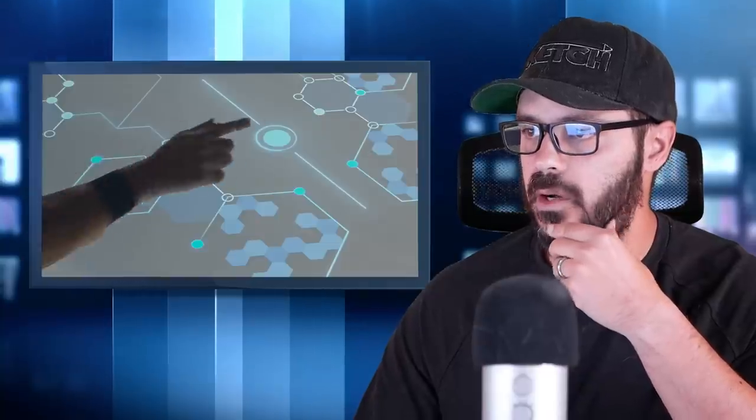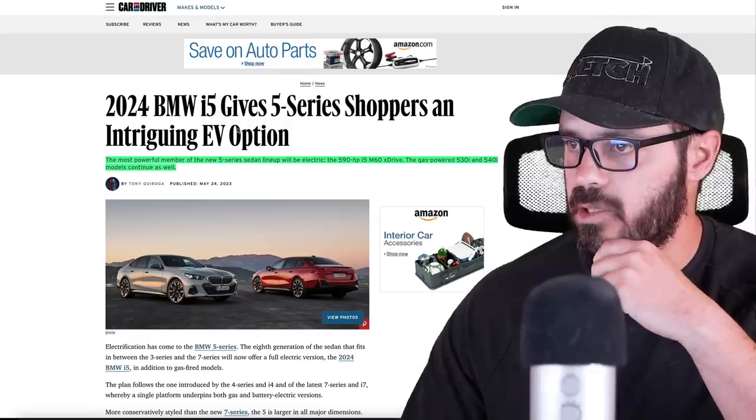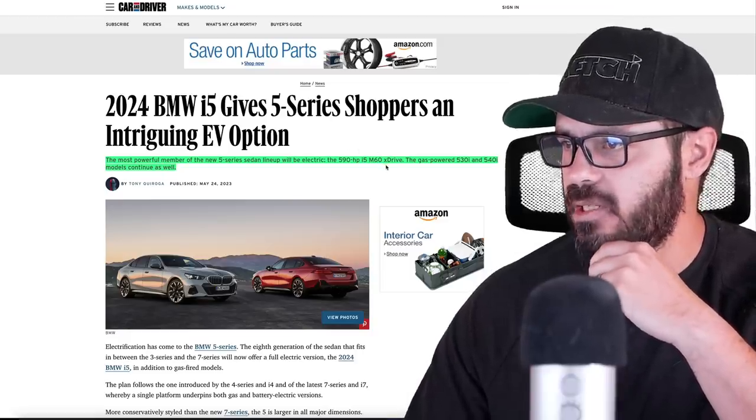I actually think BMW might be heading in a direction that is less controversial with the 5 Series. It looks pretty good. There are a couple of changes I would like to see, but first let's have a look at this article from Car & Driver. The 2024 BMW i5 will be the first one to launch, and the most powerful member of the 5 Series sedan lineup will be electric — the 590 horsepower i5 M60 X-Drive.